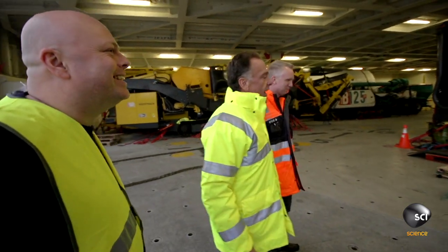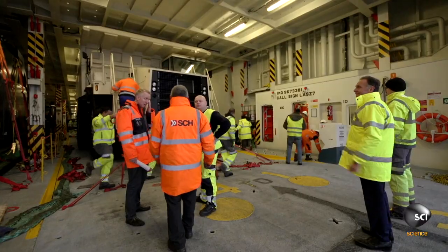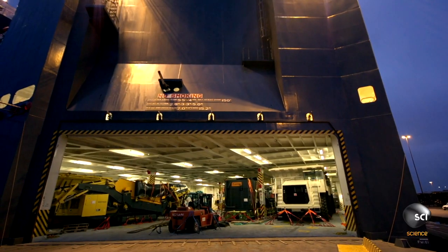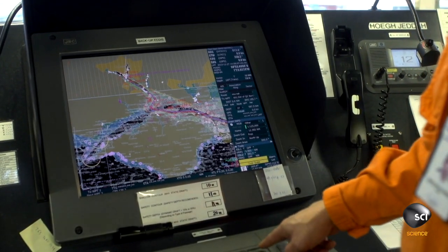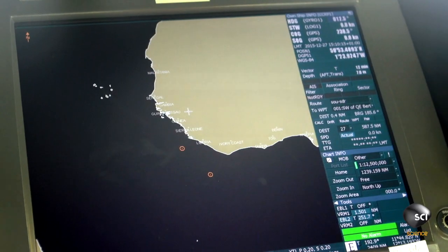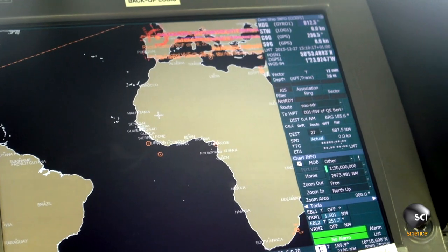That is a nice noise when it stops. All three dump trucks are safely on board. But the four-week voyage to South Africa passes the Bay of Biscay off the coast of France — notoriously a bumpy ride. 19-foot high waves are forecast.